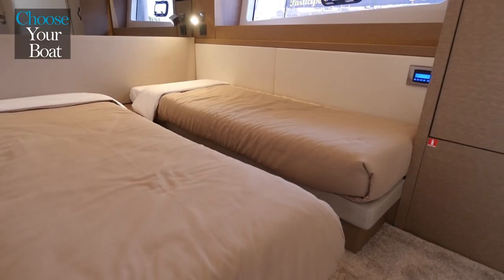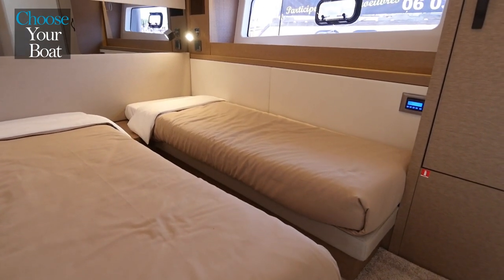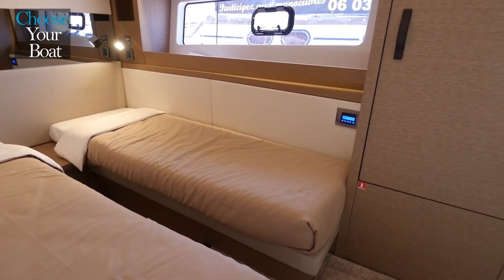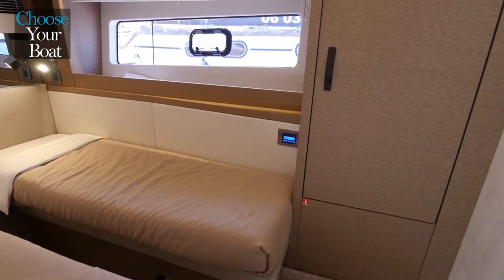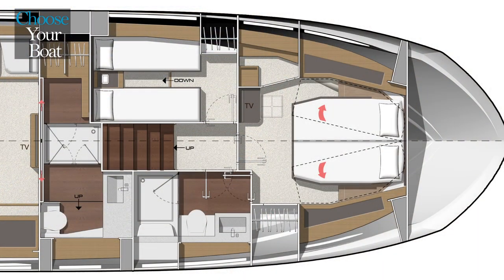The third cabin is equipped with two single berths that are on a track system that can slide together to make a large double. Plenty of storage in this cabin with storage under the bed, a big hanging locker. A particularly nice feature is that we can add an additional private bathroom for this cabin that takes the place of the walk-in closet in the VIP cabin.